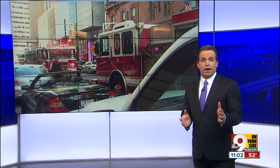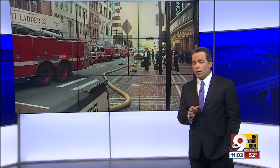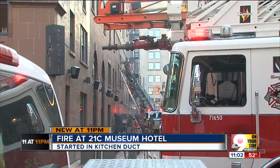At 11, a small hotel fire jams downtown Cincinnati. This was actually the scene — you see all the fire trucks right outside the 21C Museum Hotel on Walnut Street just after a kitchen fire broke out. All the fire trucks created that gridlock.